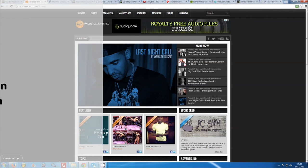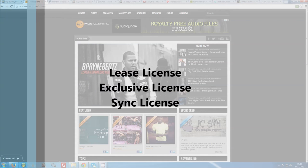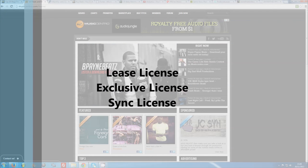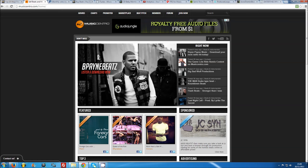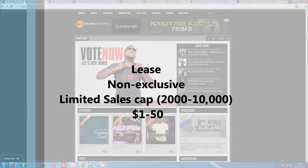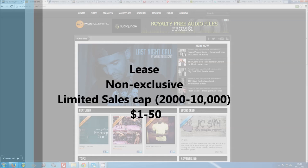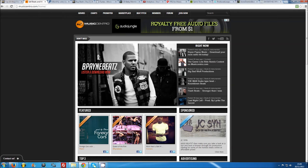Most producers sell licenses according to three main categories: lease license, exclusive license, and sync license. Lease licenses are non-exclusive licenses with a limited sales cap, meaning your buyer can only sell a limited number of digital downloads or physical albums, usually around 2,000 to 10,000. Your beat can be leased to an unlimited amount of buyers as you retain the rights. Lease licenses are sold by producers anywhere from $1 to $50, with an average of around $25.